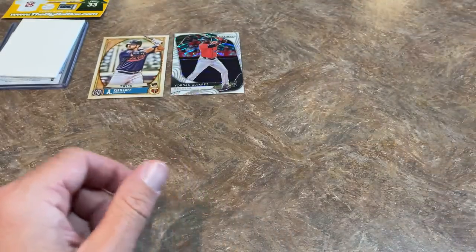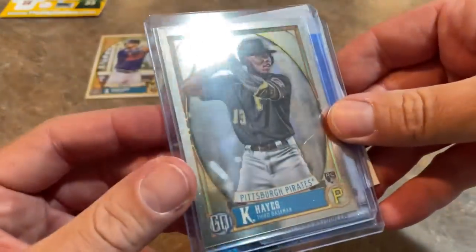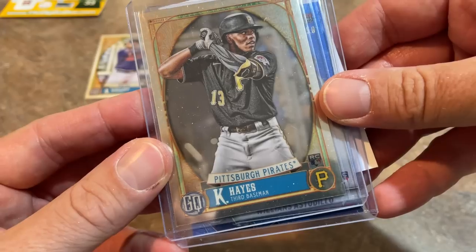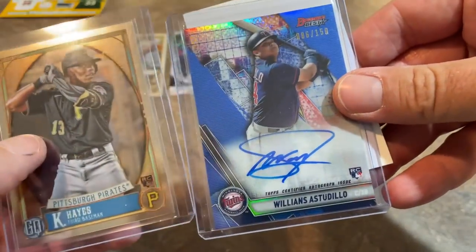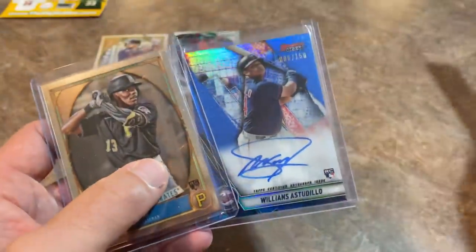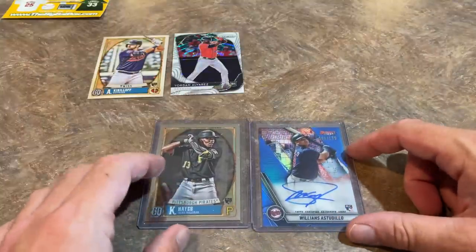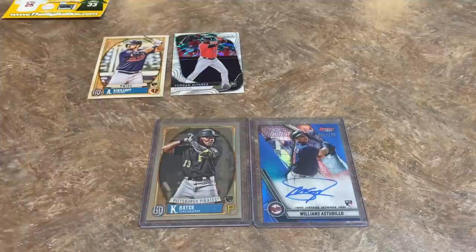Now we'll wrap it up with our bonus hits. We've got a Ke'Bryan Hayes Chrome rookie card from Gypsy Queen — these come in box topper packs. Noah from the Big Bat Box knows I like Ke'Bryan Hayes and sent that for the PC, so thank you very much Noah. And our autograph hit is a Williams Astudillo autograph out of 150.